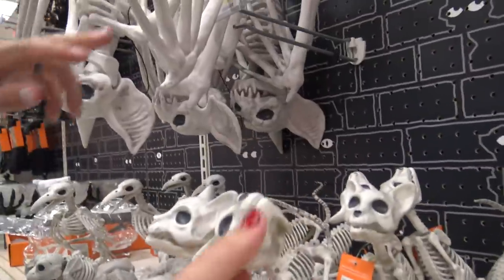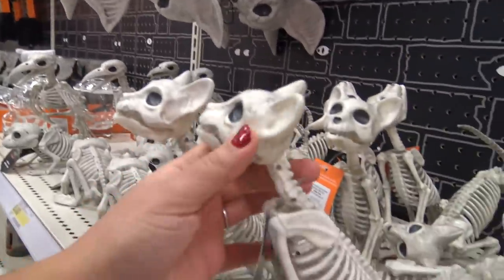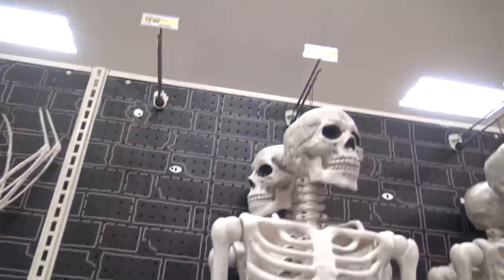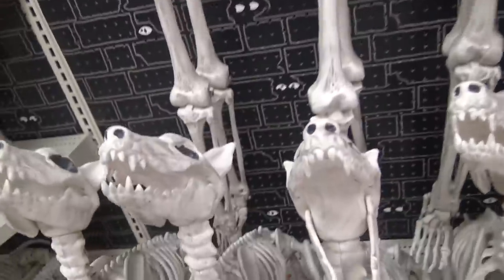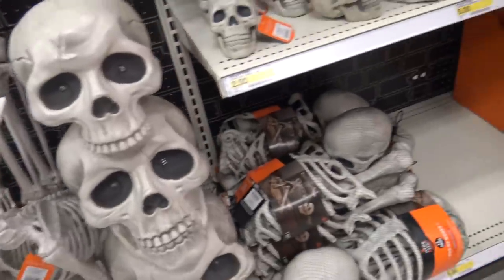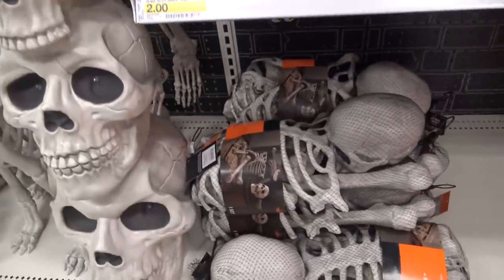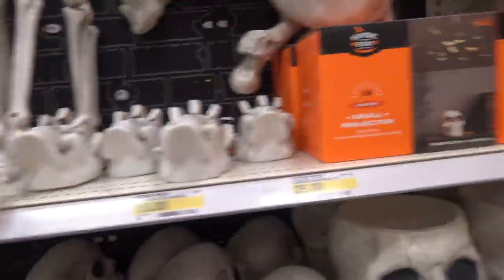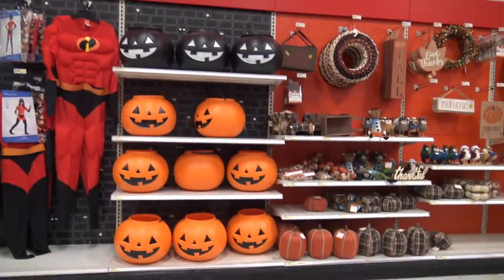I love these decorations. Look at these creepy little skeleton guys. That's really creepy — it's like an upside down bat. Skeletons. Look at these dogs, their mouths open too. These skeletons — that's a whole skeleton body it looks like, just in pieces. Whoa. So cool.